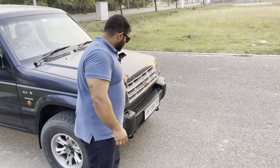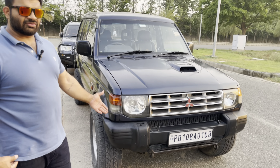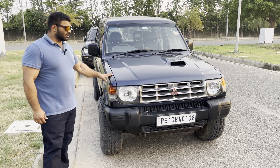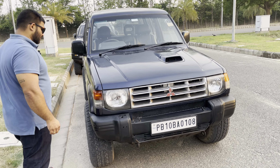Again, no chrome on the bumpers — Pajero used to be famous for chrome. There's a lot of cost cutting here. Let's move around to the interior to look at some other very interesting differences.